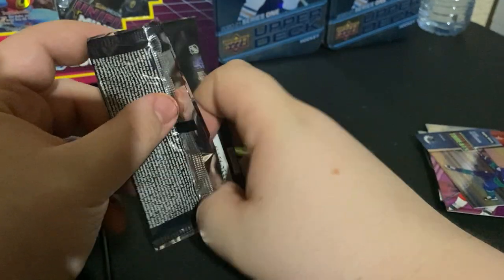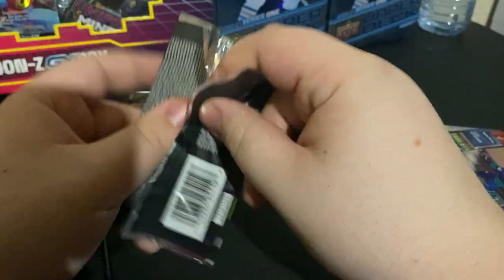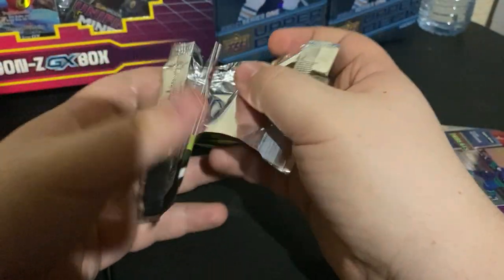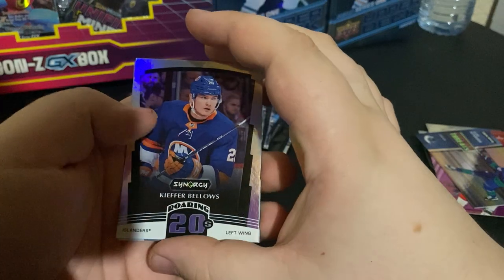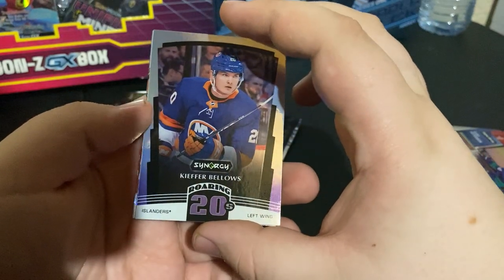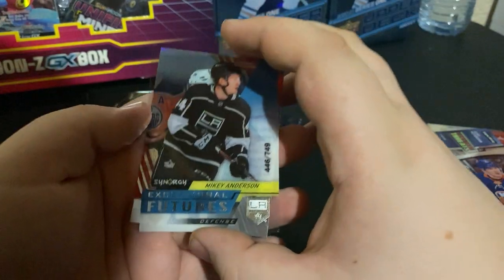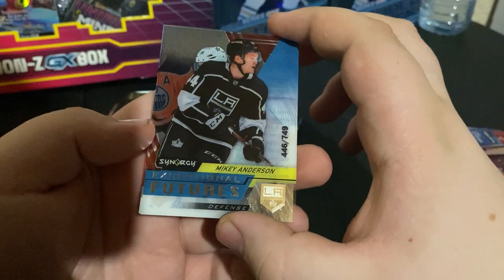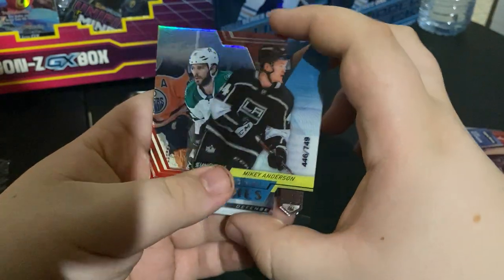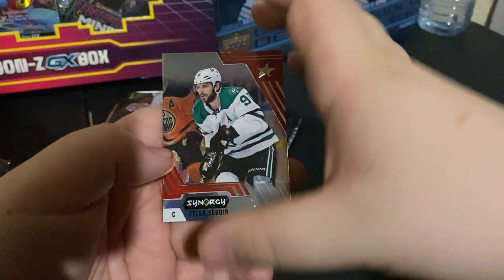We got five packs left, hopefully we can get some more decent cards in here. Starting off — Kiefer Bellows, Roaring 20s, from the New York Islanders. Exceptional Futures Mikke Andersen, 446 out of 749. Another nice clear cut card, and we got Tyler Seguin. Hopefully he has a better year this year.